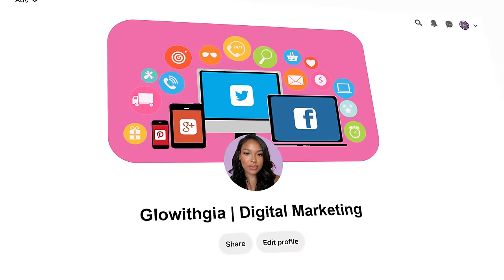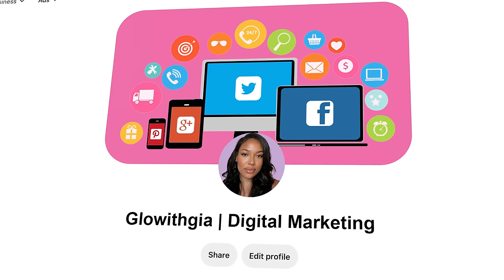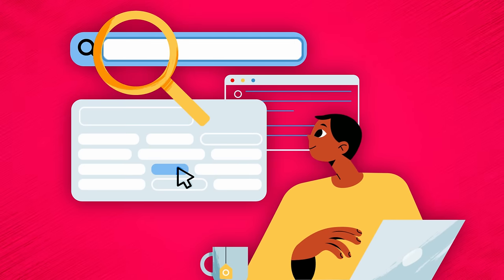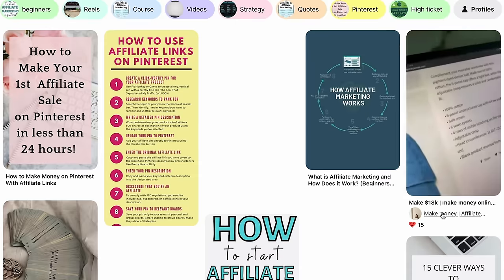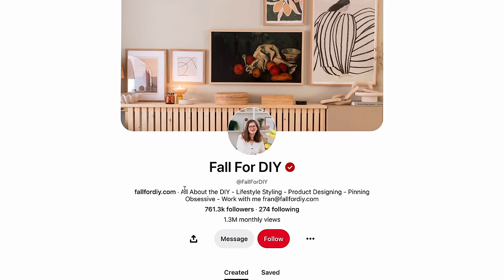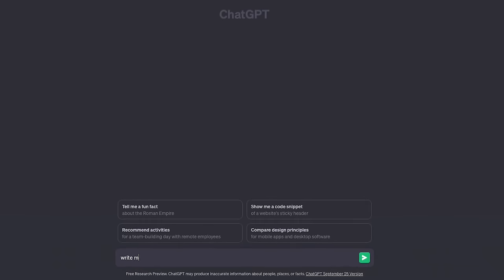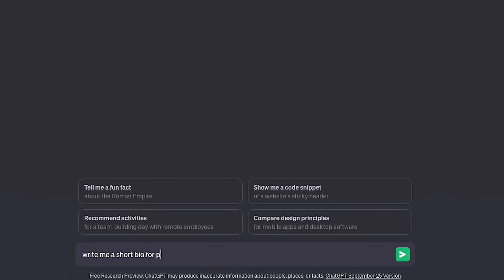For your actual display name, add some keywords. For example, I'd put 'GlowGia' and then 'digital marketer' or 'affiliate marketing' — keywords that are actually searchable. This makes your username search engine optimized, giving you the opportunity to rank in search and get way more eyes on your content. The same applies to your bio — make something short, sweet, and simple with a few keywords. The goal is to give people an idea of what they're signing up for if they follow you. You can add a few bullet points into ChatGPT and ask it to write you a short bio — you don't have to spend too much time on this.